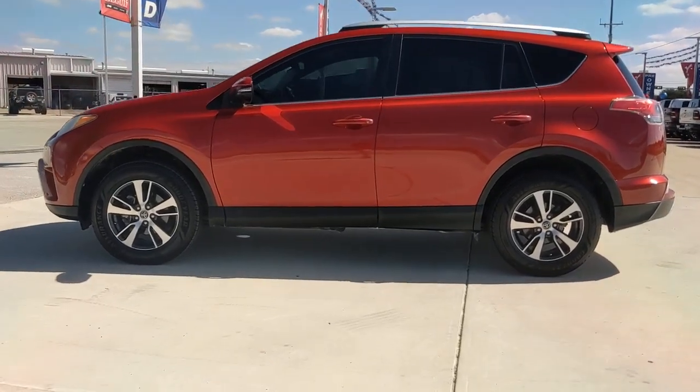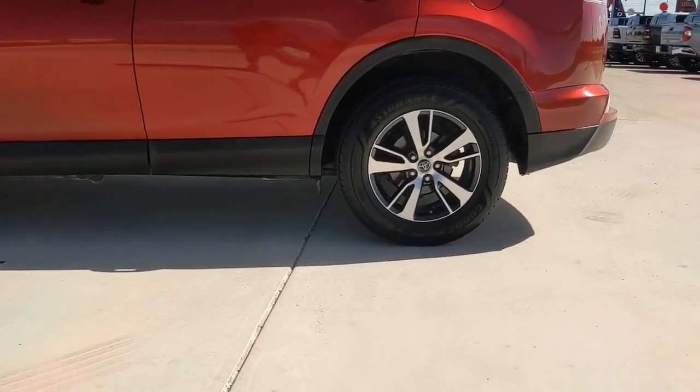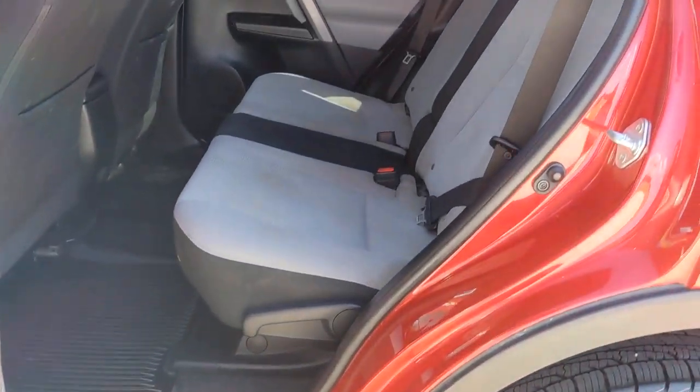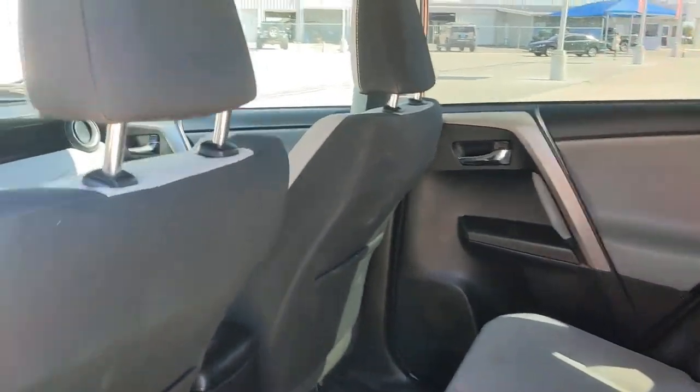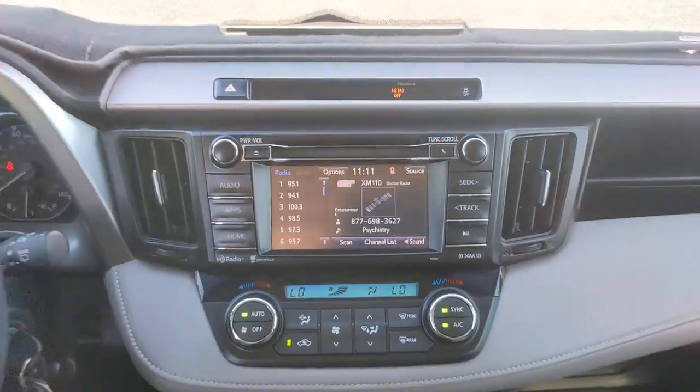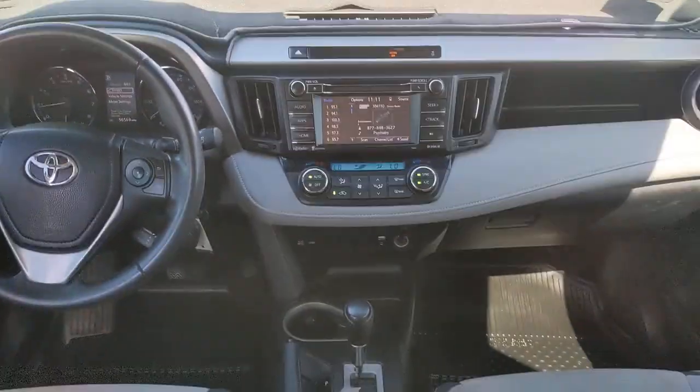The following are some of this vehicle's highlighted options: keyless entry, sun and moonroof, satellite radio, backup camera, fog lamps, power lift gate, heated mirrors, steering wheel audio controls, Bluetooth connection, and electronic stability control.